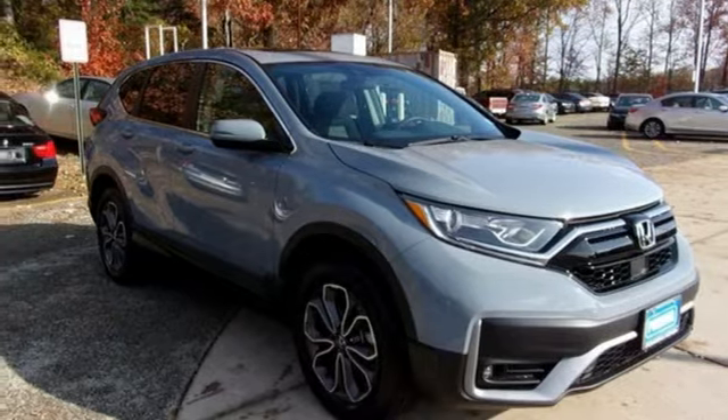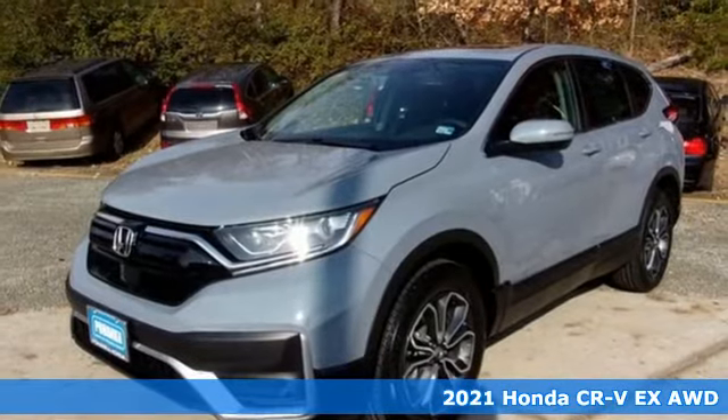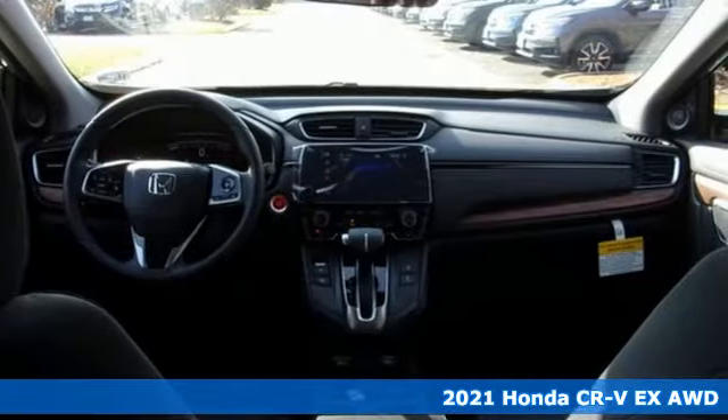It's a new 2021 Honda CR-V. Welcome to what feels like home. It's sleek looking, fuel efficient, and roomy enough for family and cargo.